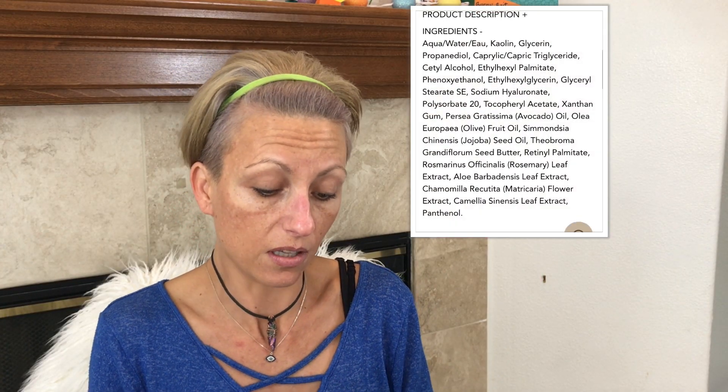You're supposed to use it one to two times a week, apply generously to a clean face avoiding the eye and lip area, leave on for five to ten minutes, and remove with a special damp cloth they sent me. So I'm excited about that. Let's just put this thing on — I'll throw the ingredients up here for you guys. It smells clean, like good skincare.